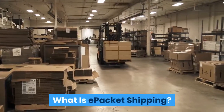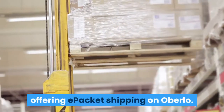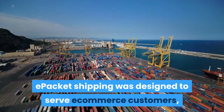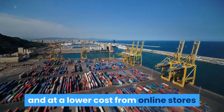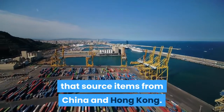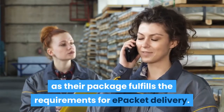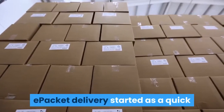What is e-packet shipping? You'll often see Chinese suppliers offering e-packet shipping on Oberlo. As the name indicates, e-packet shipping was designed to serve e-commerce customers, letting them receive their orders faster and at a lower cost from online stores that source items from China and Hong Kong. Any supplier can offer e-packet shipping as long as their package fulfills the requirements for e-packet delivery.